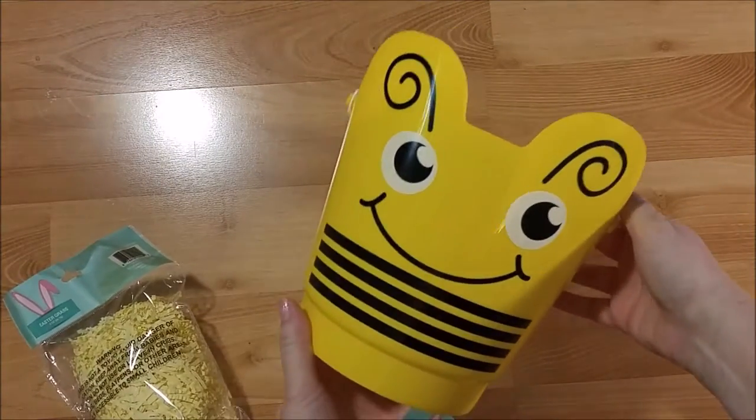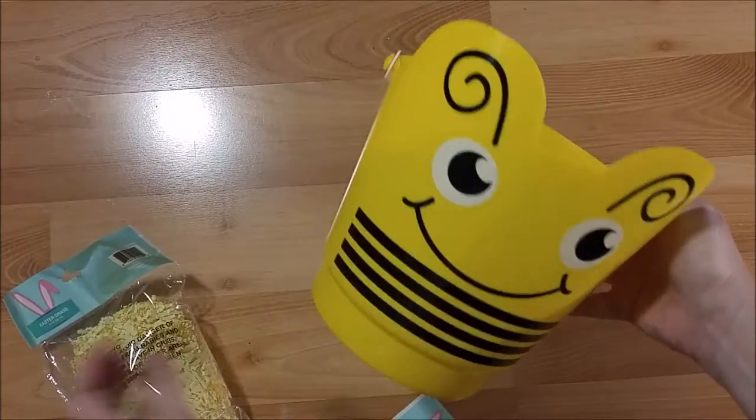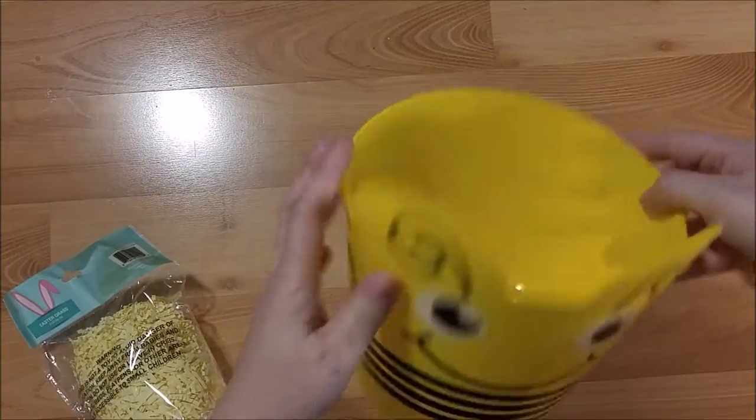There's also this bumblebee bucket, which is actually for a bumblebee party I'm planning for my preschool class at church — the Awana Cubbies. I thought it was super cute. I'll probably use it to put treats in, or on the food table for napkins and silverware.